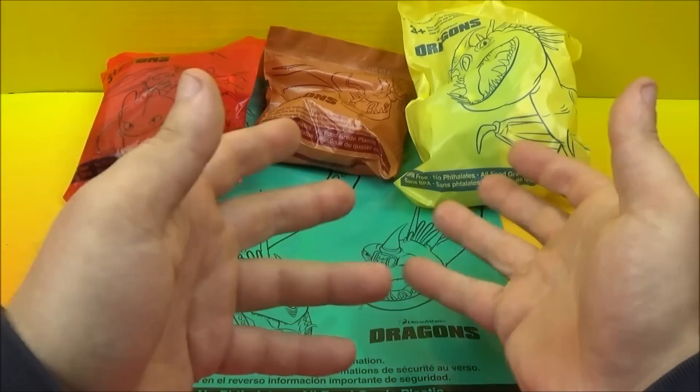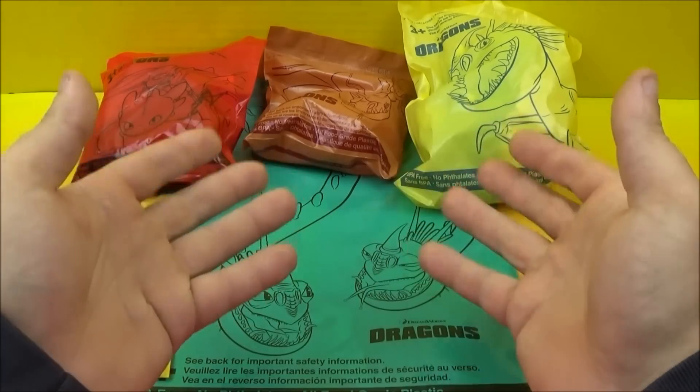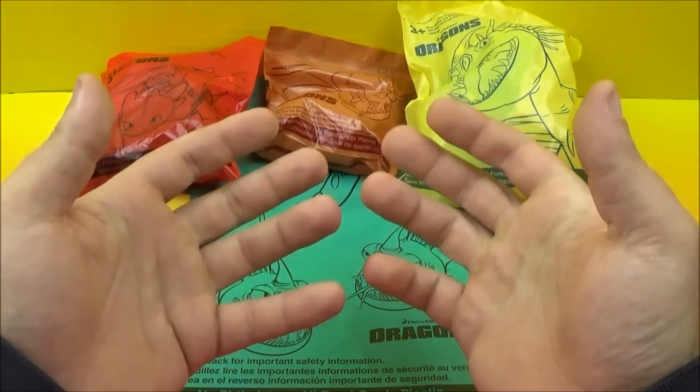Hey there, everybody. Welcome back to another one of Jesse's Toy Reviews. So today we have DreamWorks Dragons from Wendy's. This kid's meal set of five came out here in 2015. Looks like an awesome set, so why don't we get them out of the bags and have some fun.